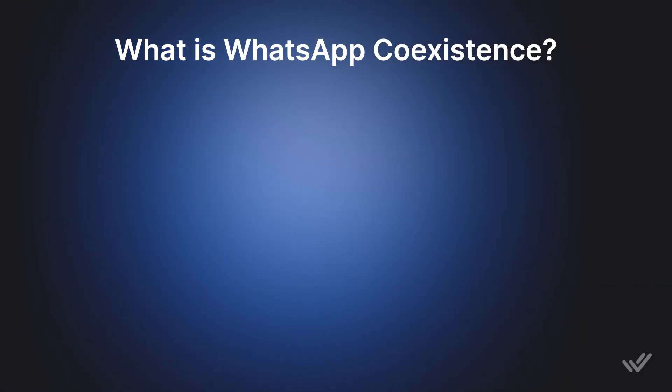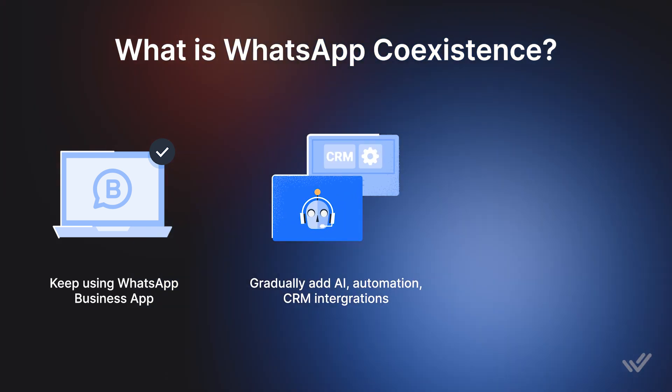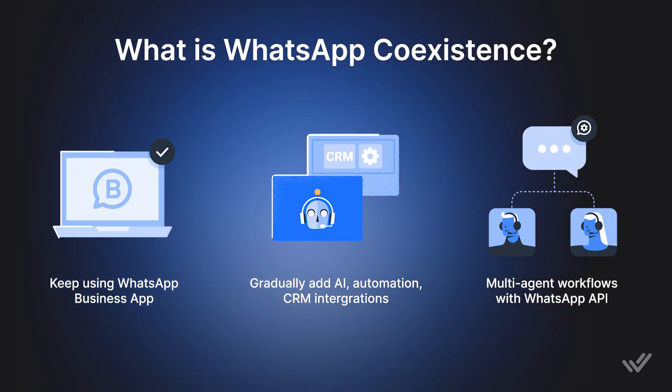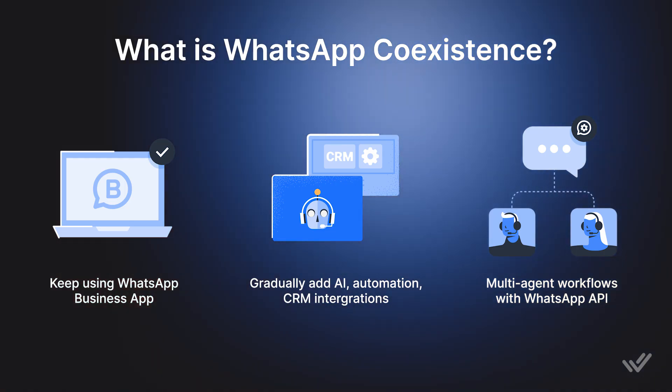Previously, you couldn't use your WhatsApp Business App phone number to connect to WhatsApp API and would need a new number. This made it tricky for businesses to scale without disrupting operations. With Coexistence, you'll keep your current work operations on the WhatsApp Business App while gradually adding AI, automation, CRM integrations, and multi-agent workflows through WhatsApp API. It's the perfect bridge for fast-growing businesses that are hitting the limits of the WhatsApp Business App and need a more professional setup.